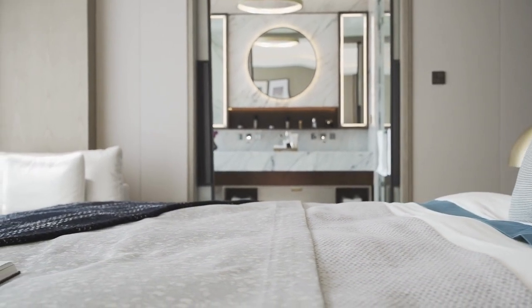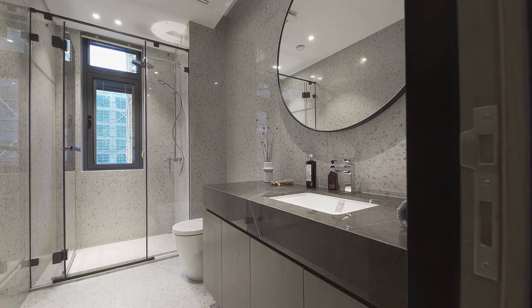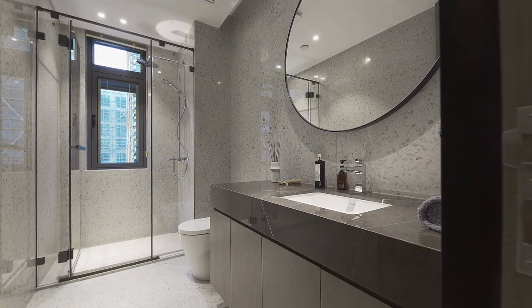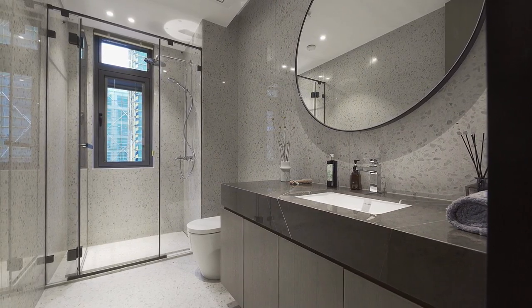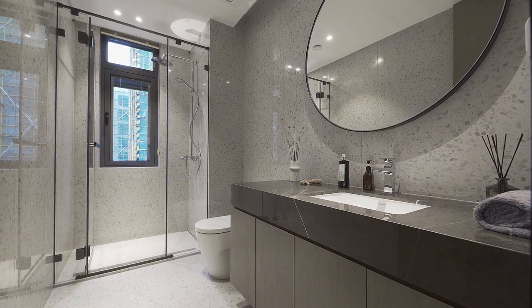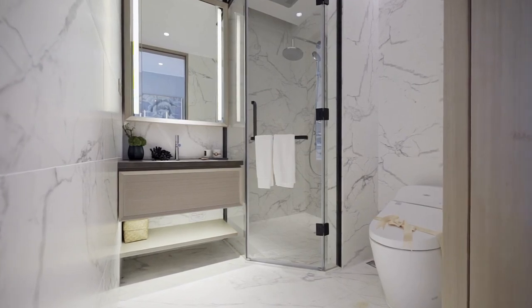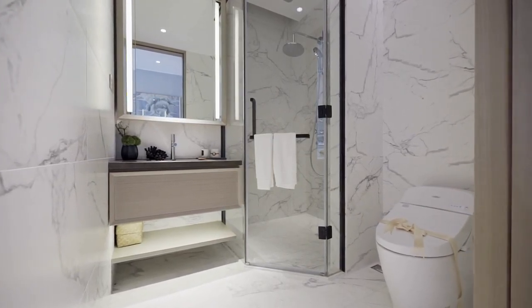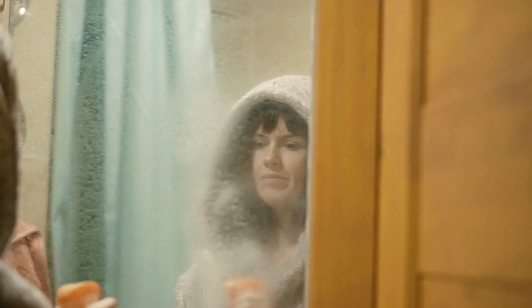Additionally, a decorative mirror can add style to the bathroom while also reflecting light and making the space appear larger. Lastly, decorative storage options such as woven baskets or decorative boxes can help keep the bathroom organized while adding visual interest. By thoughtfully selecting decorative elements, you can add personality and style to your small bathroom without compromising its functionality or feeling cramped.